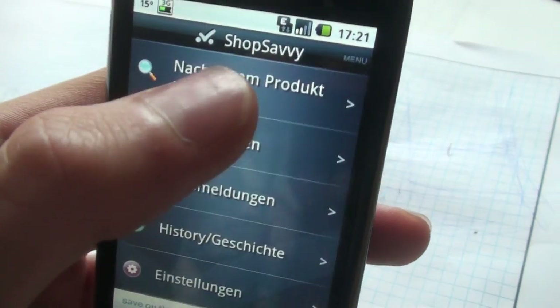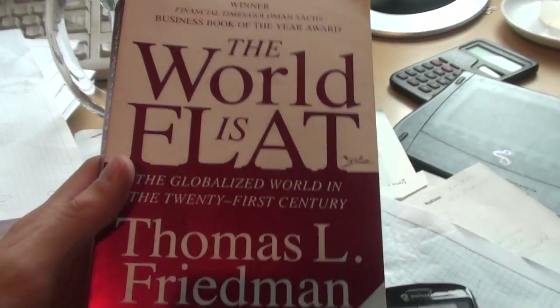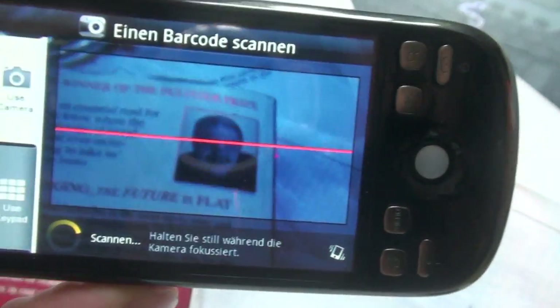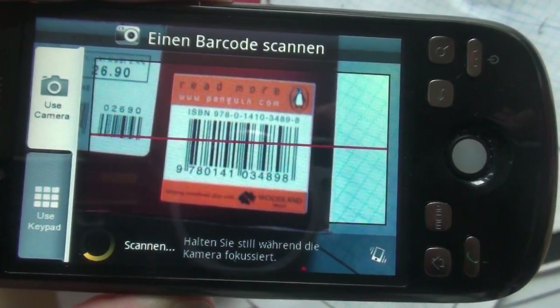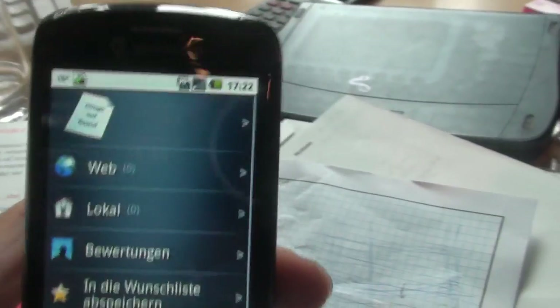Now let's try to scan right away — scan for a product. Let's take a book here. You can see it will launch like this with the camera, and now I can just hold it over the barcode. Now it recognized it and it's searching on the internet. Product not found in this case.